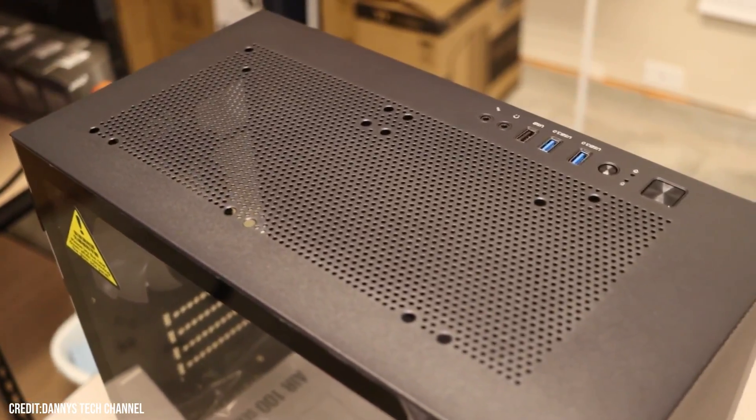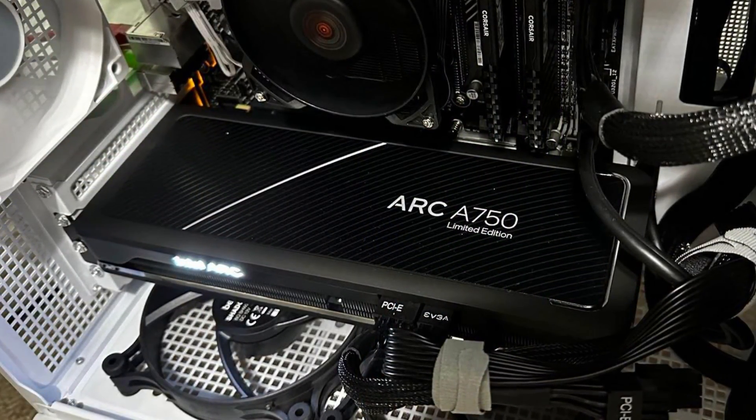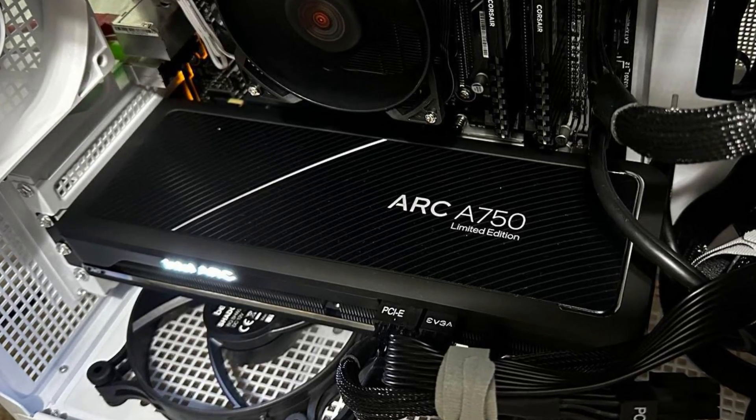This is very impressive performance considering that you are spending around $500. Of course, if you get the Intel Arc A750, the price is going to be higher, but I will talk about prices in a second.